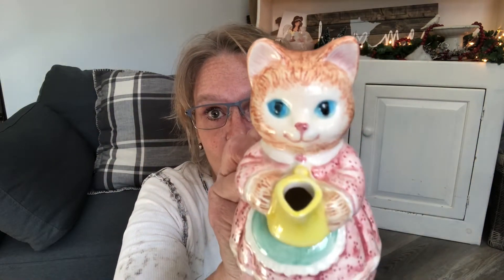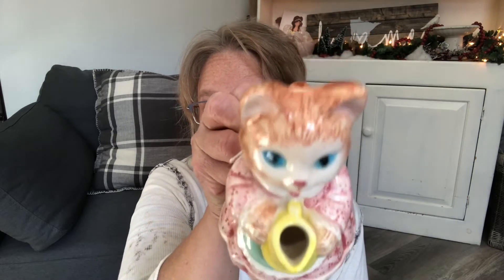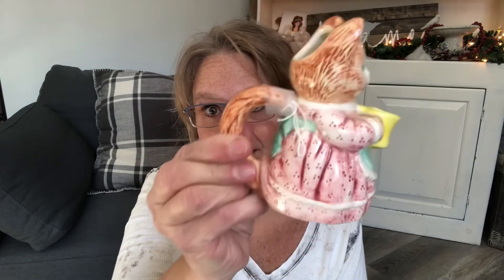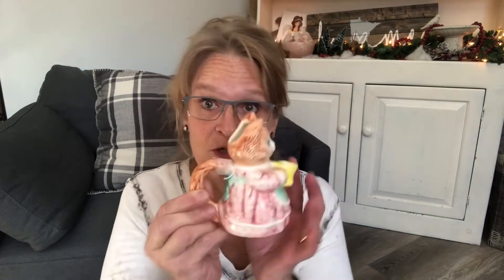This little gem is the cutest thing ever — she has the biggest blue eyes and she just wants to serve you some milk. This is actually going to go to someone; I don't know if she realizes it yet. She's cute, you gotta admit.